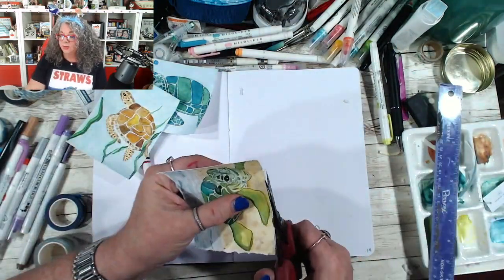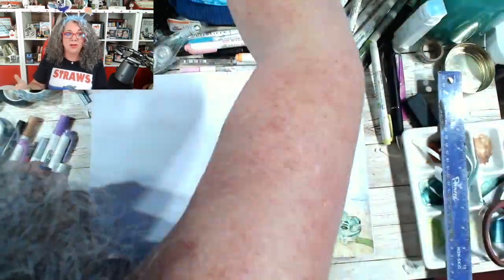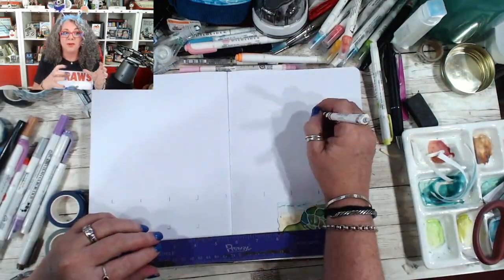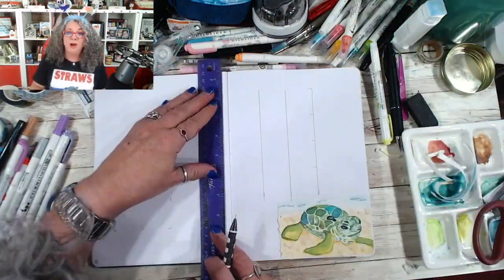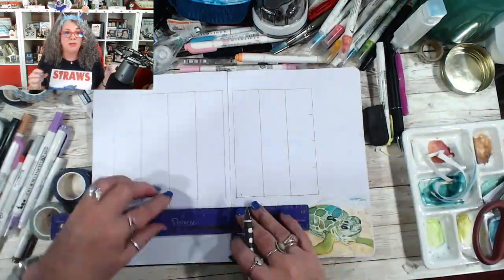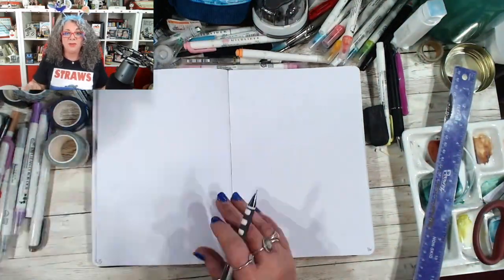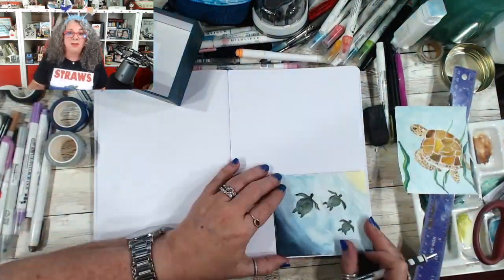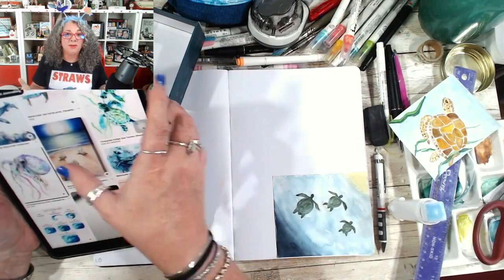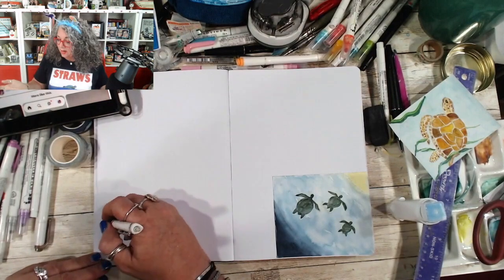When it comes to the sea turtles swimming page, I wanted to chronicle how the babies swim and what a long journey it is for mothers to get to shore to lay their eggs, and then for the hatchlings to swim. I found photos on Pinterest of little baby turtles hatching and used them as reference to do my own thing with eggs. I went back in to add details and fix things because, like I said, I made some mistakes.